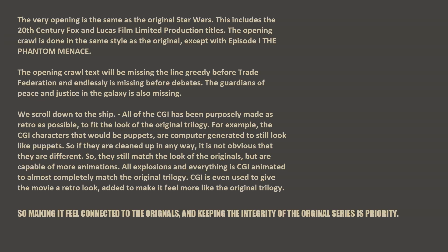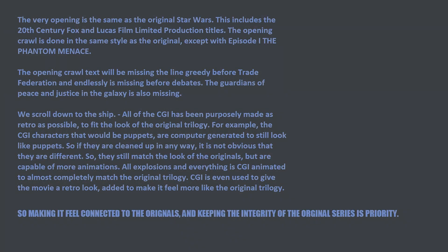The very opening is the same as the original Star Wars, including the 20th Century Fox and Lucasfilm limited production titles. The opening crawl is done in the same style as the original, except with Episode 1 The Phantom Madness. The opening crawl text will be missing the word 'greedy' before Trade Federation, 'endlessly' before Debates, and 'Guardians of Peace and Justice in the Galaxy' is also missing.